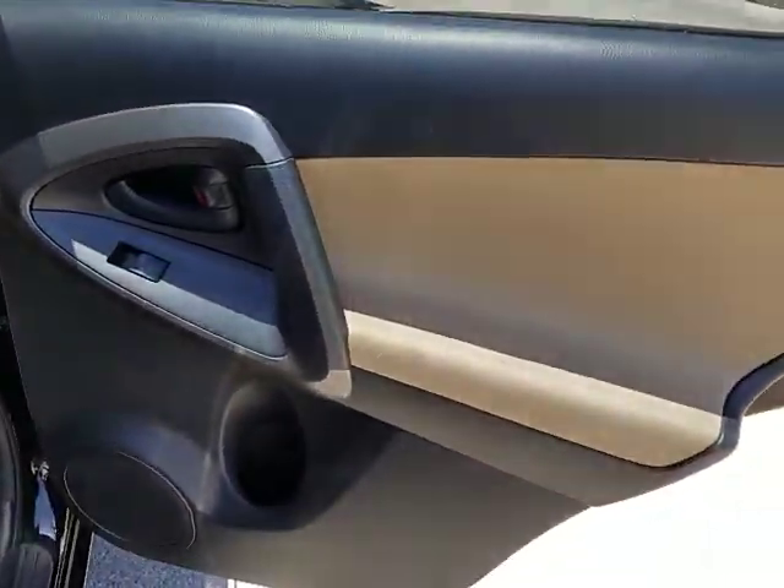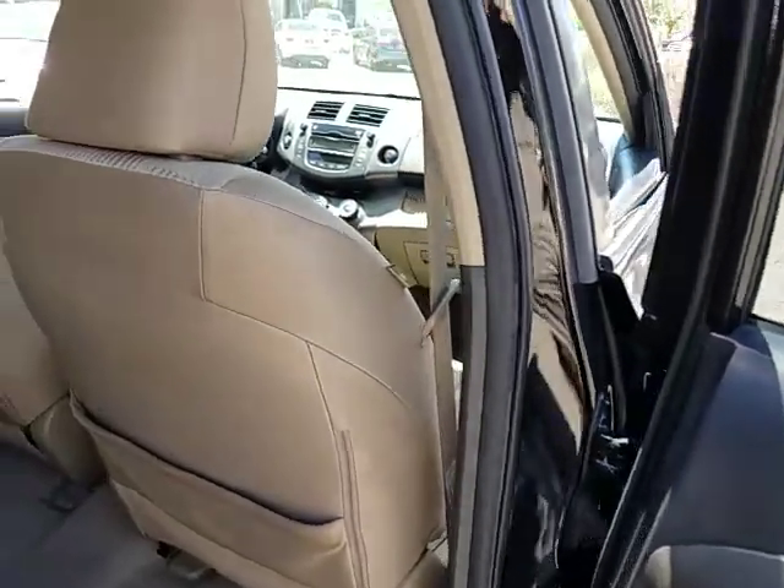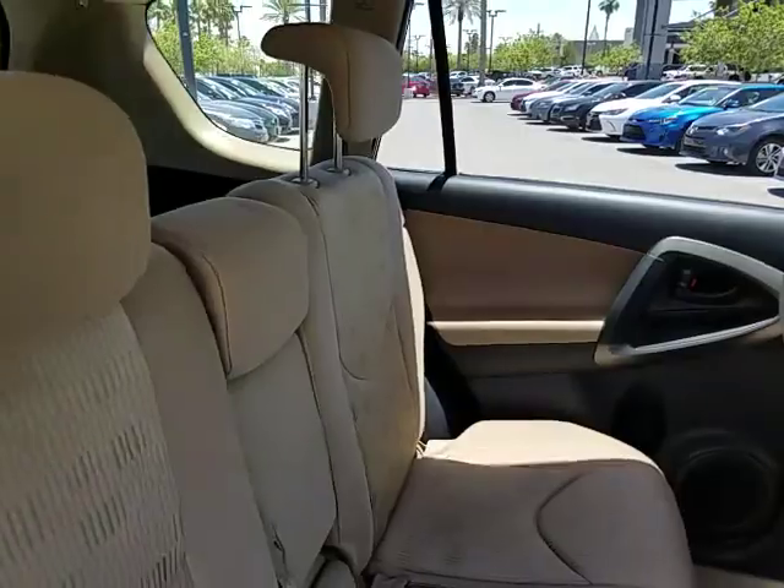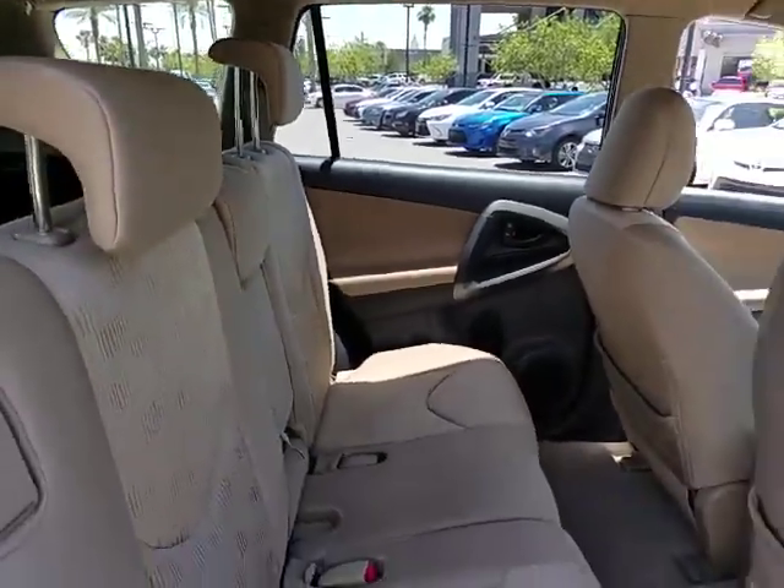AM-FM stereo radio, rear defrost, power door locks, bucket seats, power windows, CD player, MP3 player, trip computer, child safety locks, passenger airbags. Come take a test drive today.